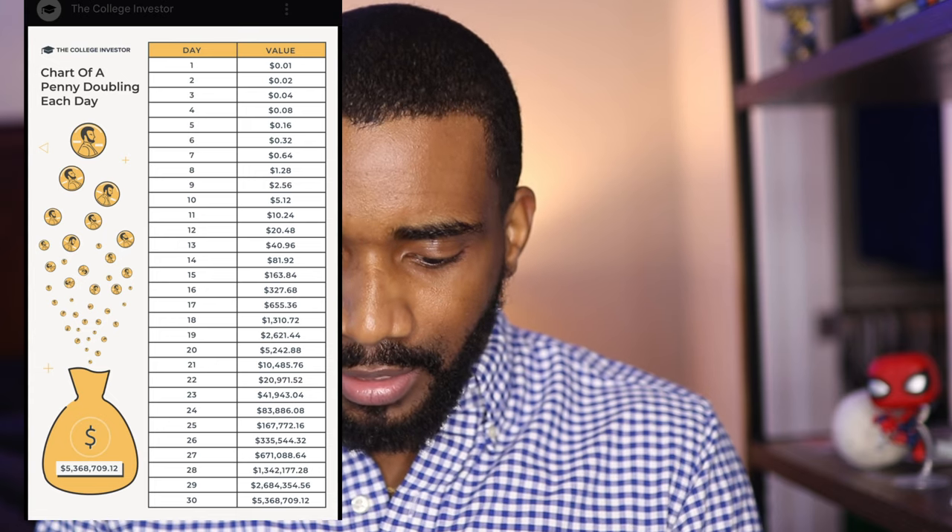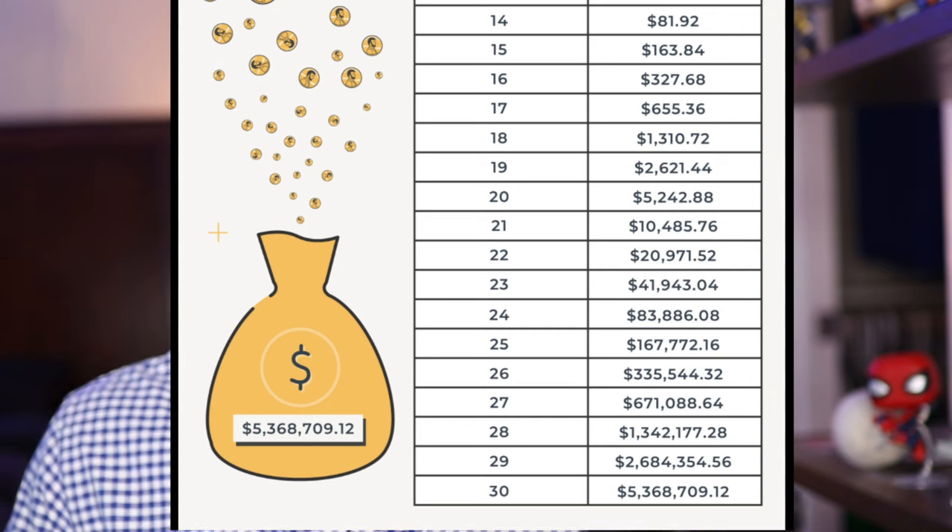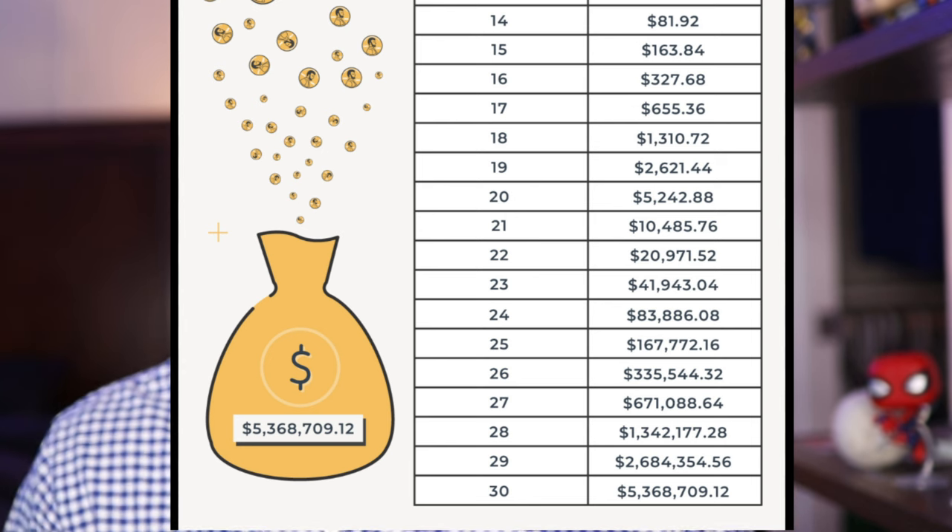If at day 25 you pulled out at $167,000 thinking it would never reach a million, you'd have missed out on over $5 million by day 30. Let your money mature — be patient and let it grow. I've had to dig into my savings at times, but I've been able to grow my net worth well beyond $100,000 just by not disrupting my investments. It didn't matter what my checking account, savings account, or emergency fund were doing — because I didn't touch my investments, they continued to grow and flourish.